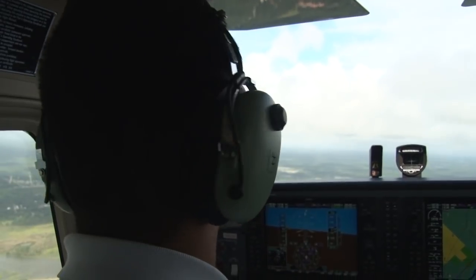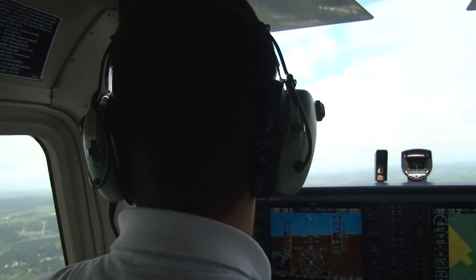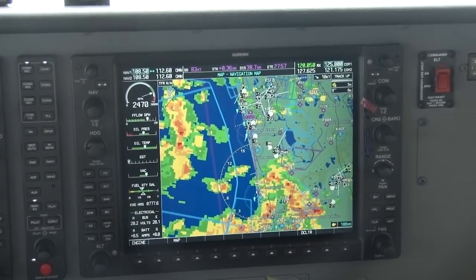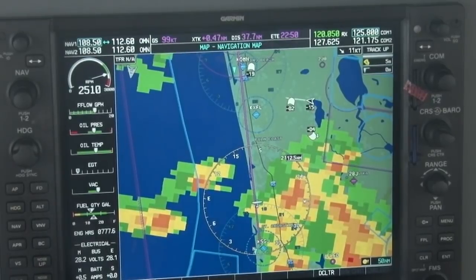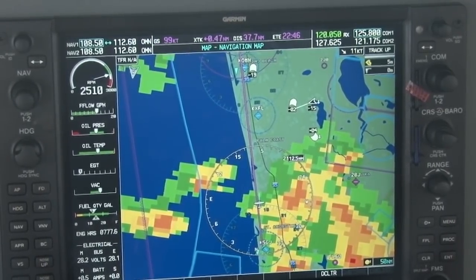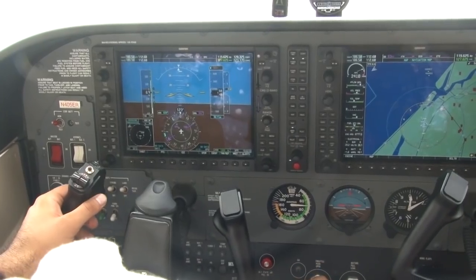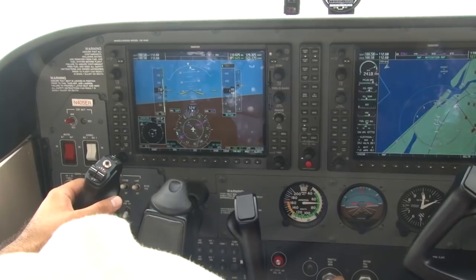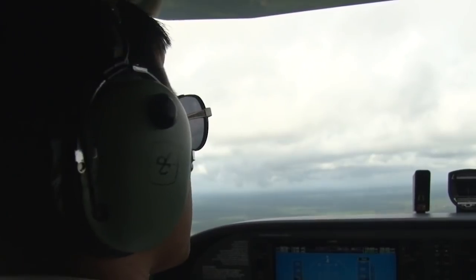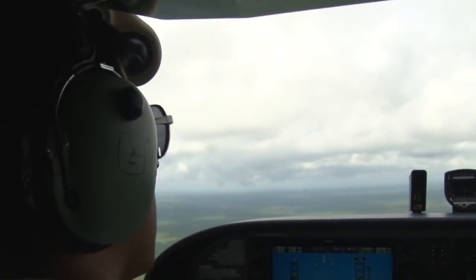Along the route, Ernie would encounter other aircraft. Since planes can be hard to spot, Ernie has installed a system called ADS-B, which stands for Automatic Dependent Surveillance Broadcast. This technology allows him to locate other aircraft long before he can spot them visually. Not every aircraft will be visible on his display, but as more aircraft utilize this technology, the chances of him becoming dangerously close to another plane are diminished.